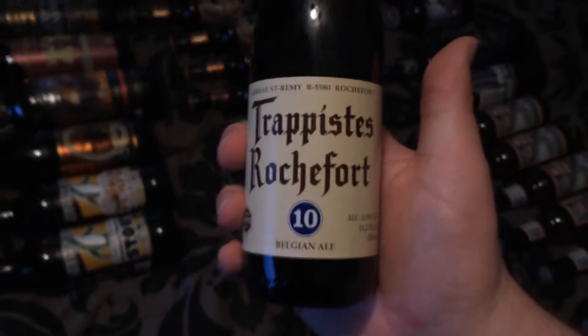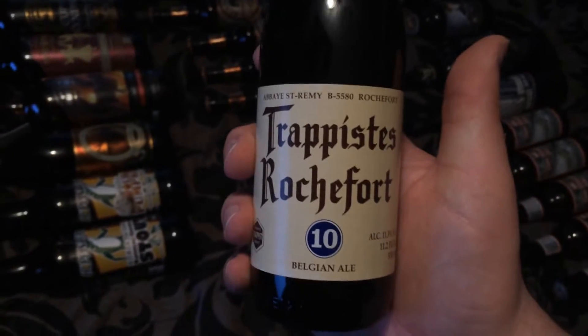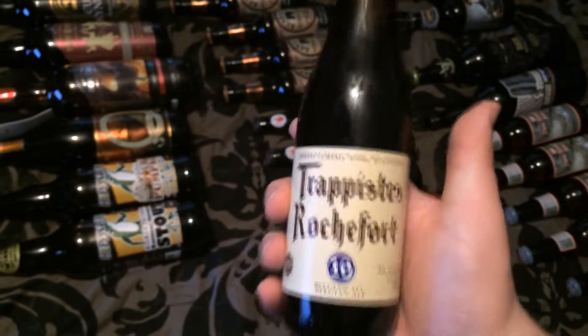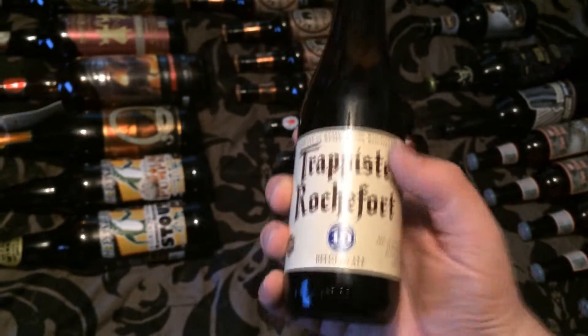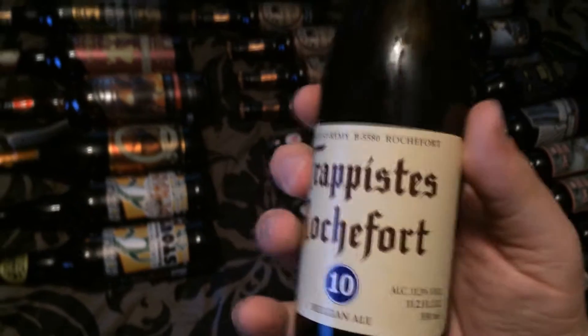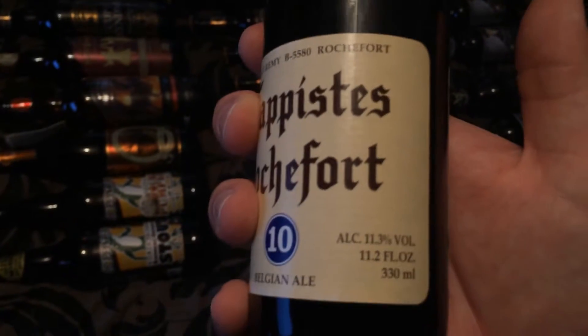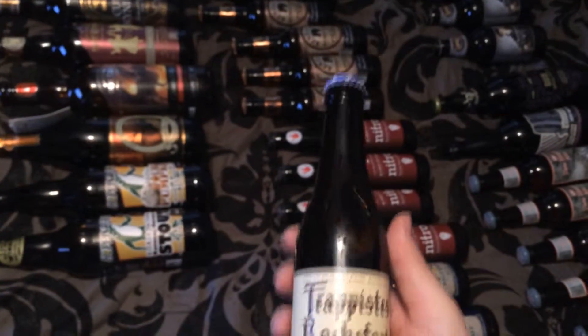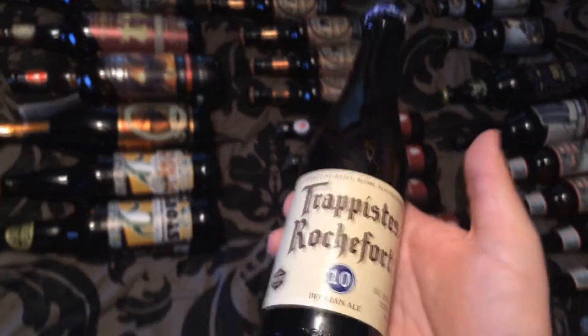And now we're going to move up here to the big bottles. Oh, here is something absolutely legendary. I'm probably pronouncing this wrong, but this is Trappistes Rochefort Belgian Ale. This little bottle right here was almost $12, and it's the number 10, so it's been aged the longest and brewed the heaviest. It's 11.3%, and I've heard just legendary remarks about this beer, so I can't wait to try it.